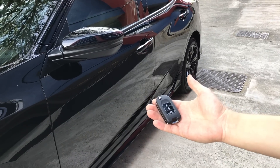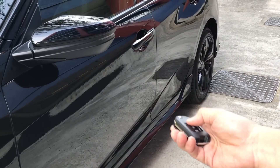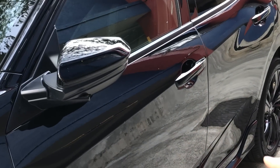With the key fob, we are also able to remotely control the folding mirrors. This is especially useful for Singapore's small parking lots when you need to squeeze through between yours and another car that has parked too close.